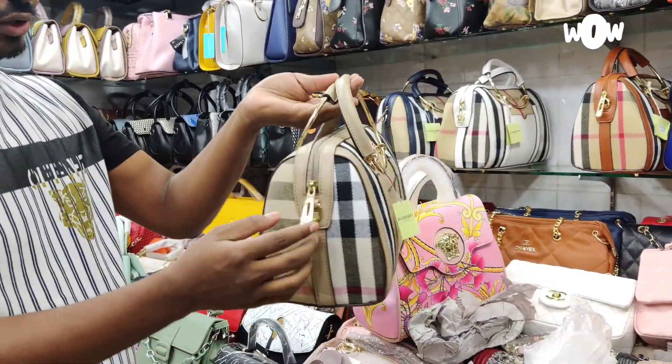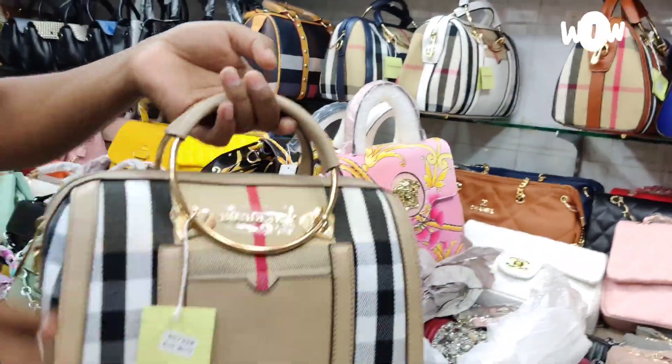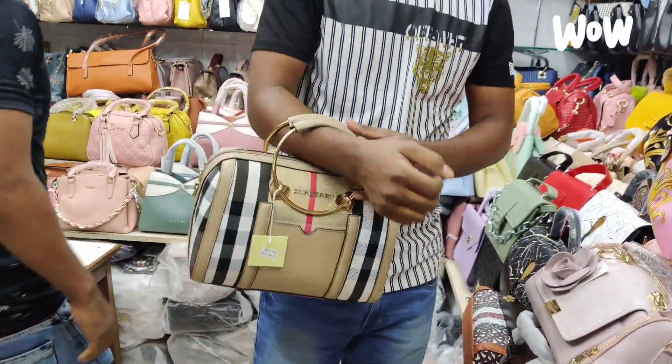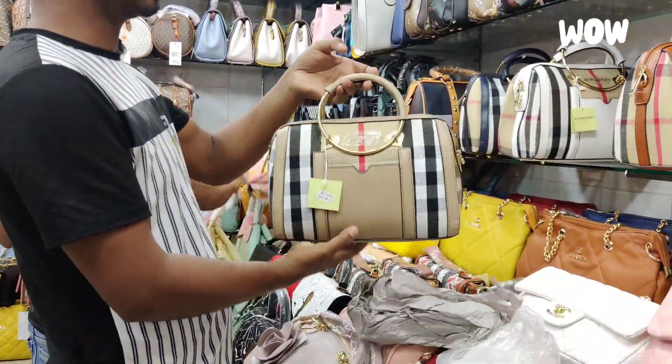There are a lot of products on the shop, and the product is a well-known brand. If you buy a local brand, this is the branding style. It has a plastic and long strap. This is the perfect color.